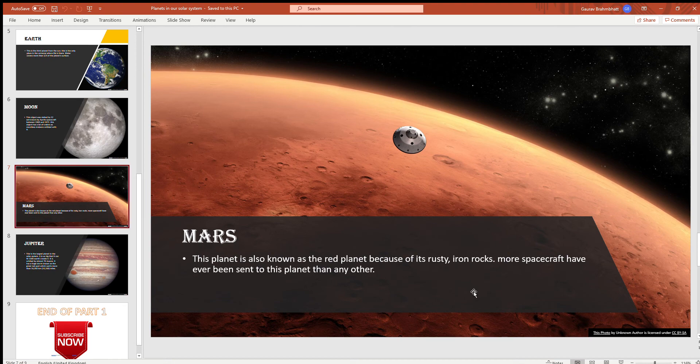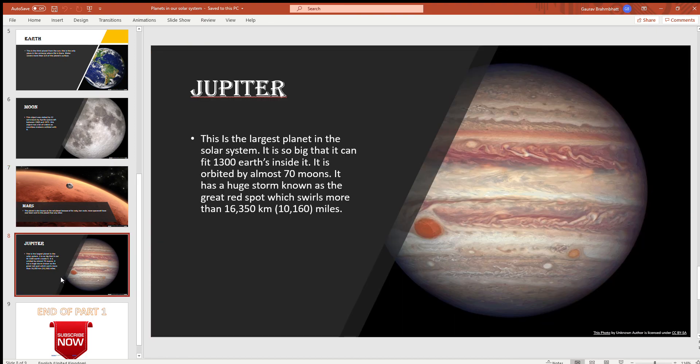Mars. This planet is also known as the red planet because of its rusty iron rocks. More spacecraft have ever been sent to this planet than any other, because we are working on colonizing Mars and making it habitable.